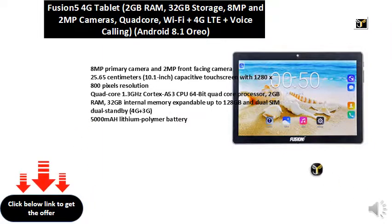Quad-core 1.3 GHz Cortex-A53 CPU 64-bit quad-core processor, 2 GB RAM, 32 GB internal memory expandable up to 128 GB, and dual SIM dual standby, 4G plus 3G. 5000 mAh lithium polymer battery.